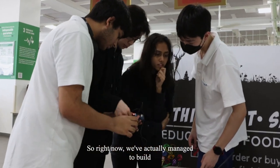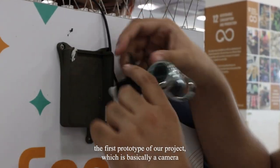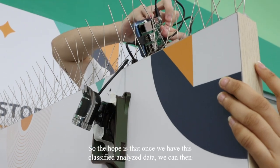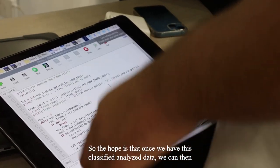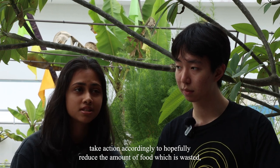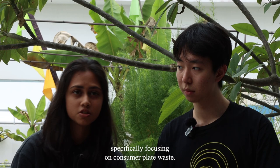We've managed to build the first prototype of our project, which is basically a camera with a CV installed, and we've managed to install it on Sodexo's bins. The hope is that once we have this classified, analyzed data, we can then take action accordingly to hopefully reduce the amount of food which is wasted, specifically focusing on consumer plate waste.